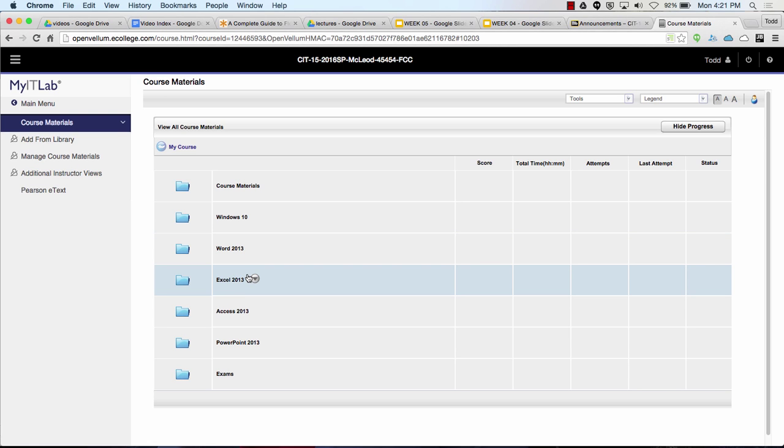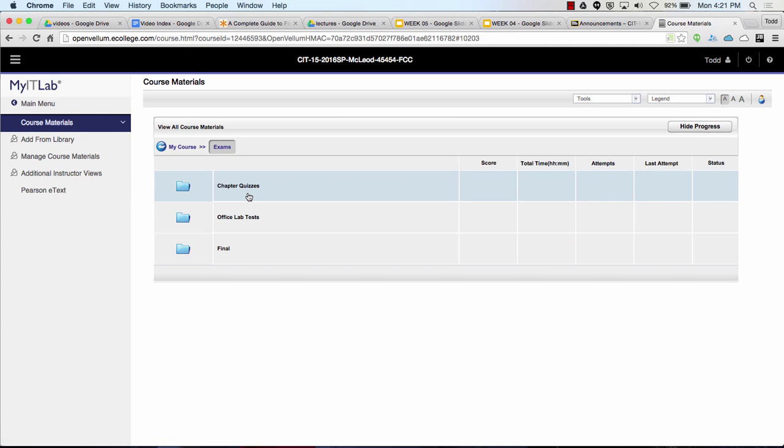You should be halfway through Excel this week. Under your exams, you should be through chapter seven. And you should do the word lab test if you haven't done that already. So that's my IT lab — get all that done.